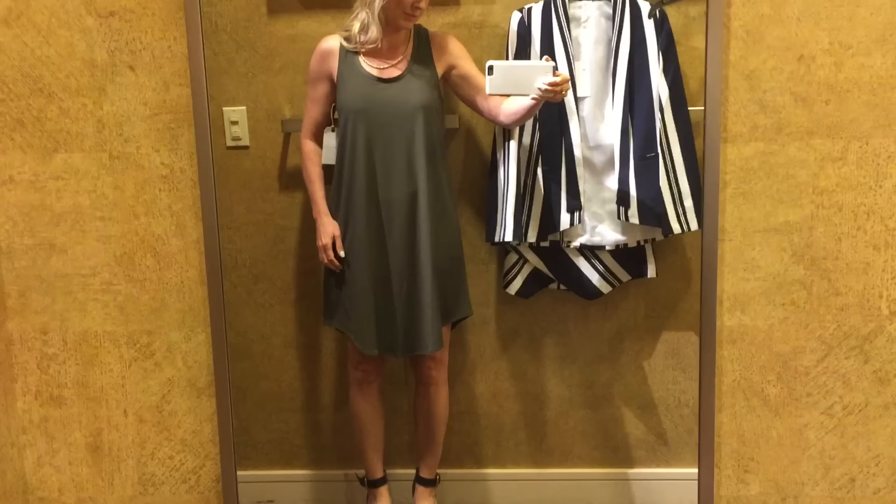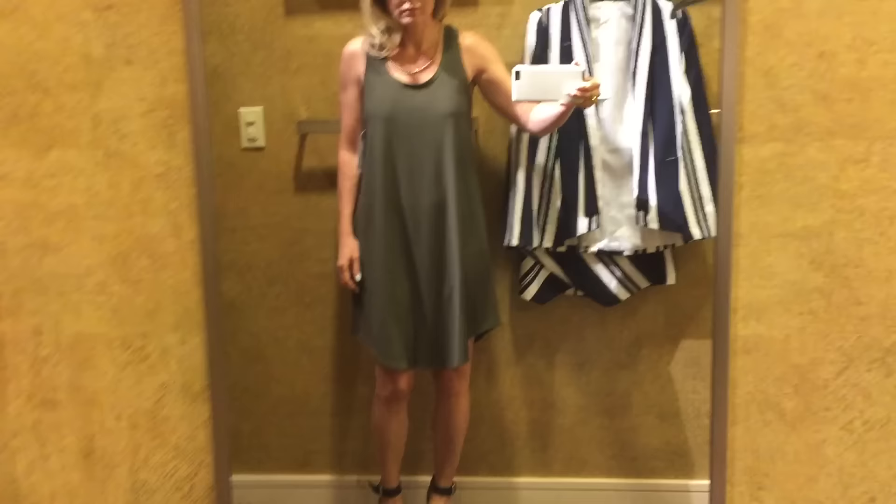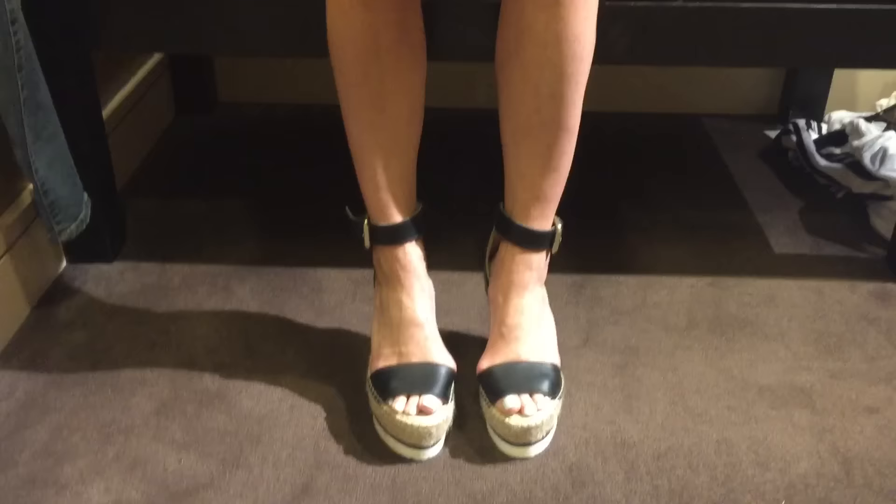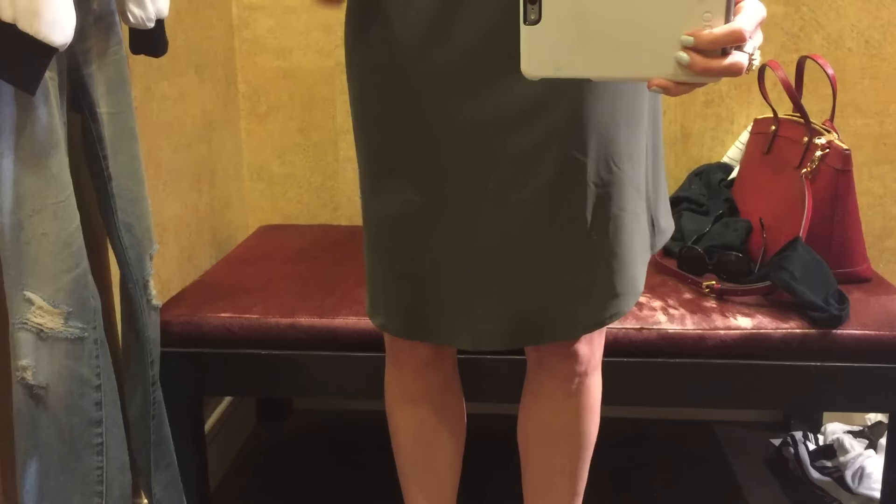I always wind up at Nordstrom. Anyway, I tried on a few things and took some pictures that I thought might be helpful in rounding out your summer wardrobe that I thought I might share with you quickly. I think it's just because I'm going through this phase where I want simplicity, ease, and effortlessness. I don't want to have to think about it. I just want to put something on that's really polished and elegant and chic, but easy and simple.